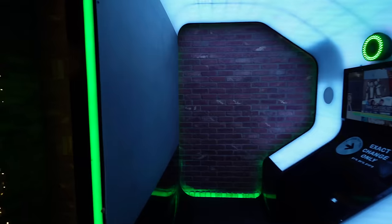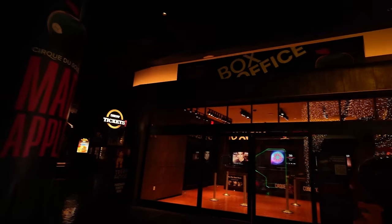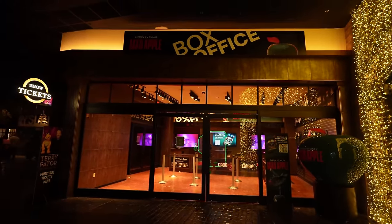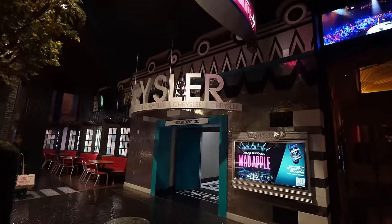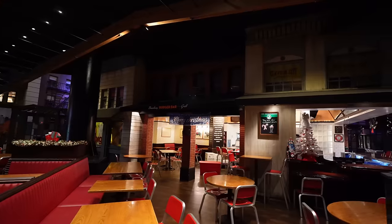They actually added a Mad Apple Cirque du Soleil picture op right here with a deluxe photo area next to the Mad Apple box office where you can pick up your Cirque du Soleil tickets. I think Zumanity used to be here back in the day. They also have Terry Fader performing here. Like I said, they have different elevators — this is the Chrysler elevator.